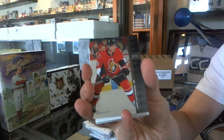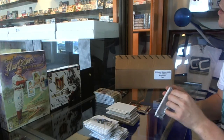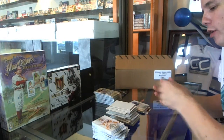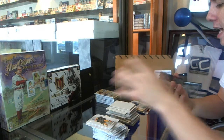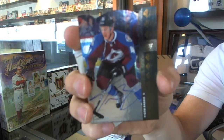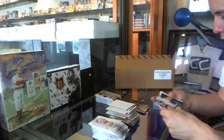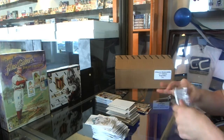94 Retro Jakob Silverberg. Future Watch Rookie numbered to 999, Yusea Uranus. We've got a 94 Retro Die Cut Autograph, Tyson Berry. 94 Retro Pavel Bure.